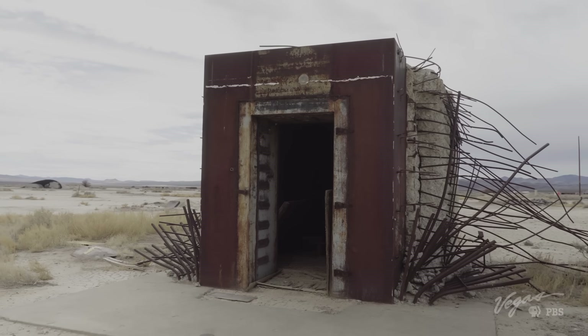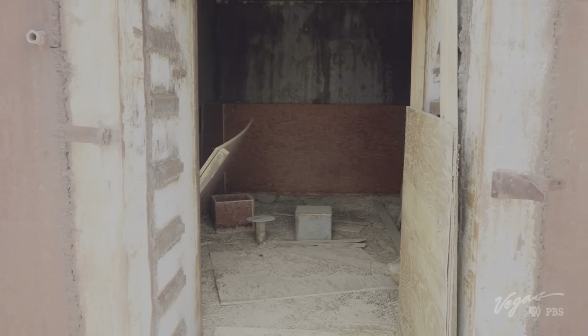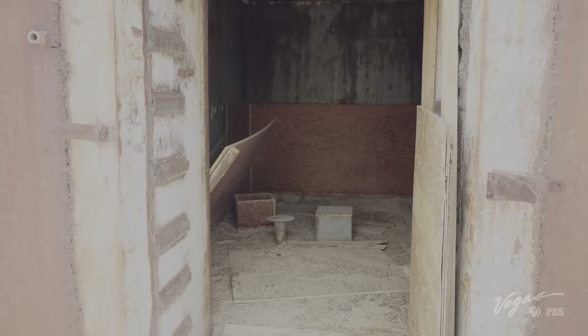There is a bank vault out here. Working with the Mosler Bank Vault Company at the time, they built a bank vault to understand how to make one that could survive a nuclear event — to answer the question: is the money going to be safe? And yes, everything inside the bank vault survived. It took a 20-ton crane to pull the door off its hinges.